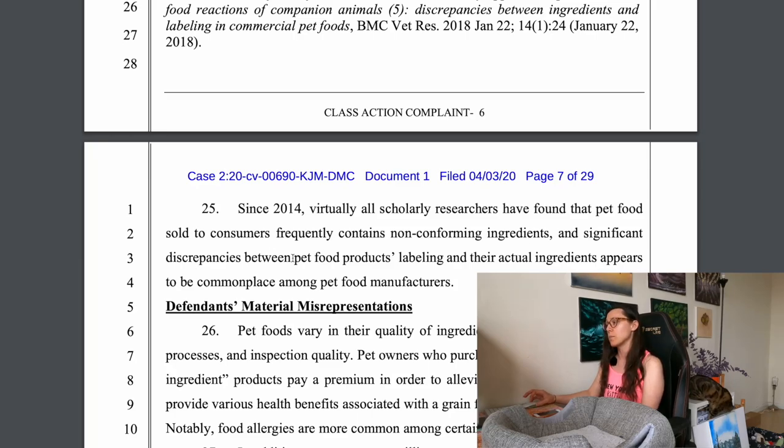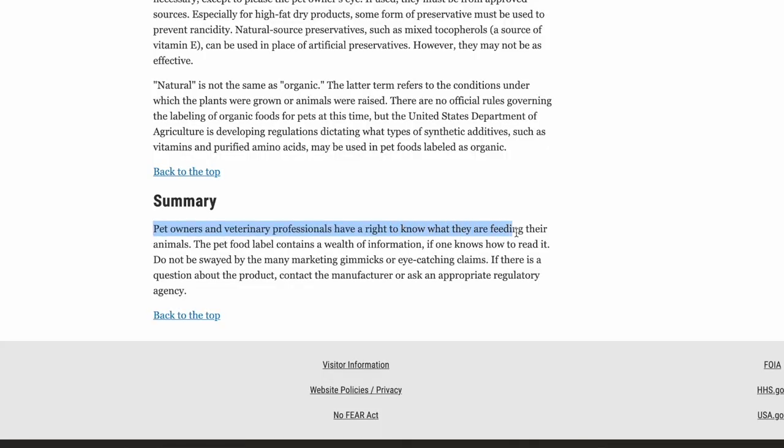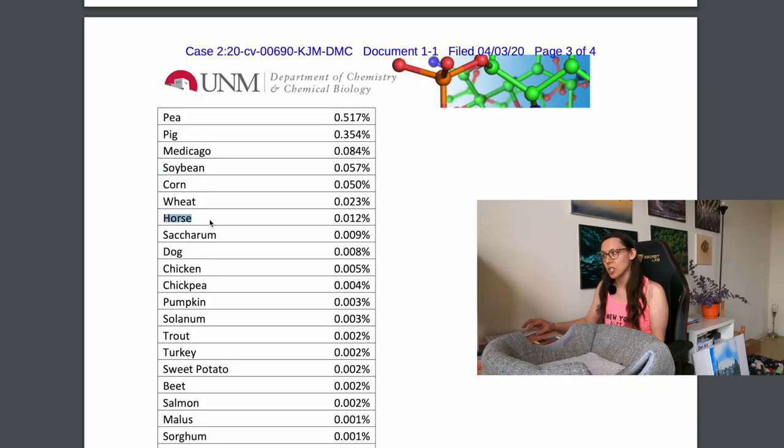Significant discrepancies between pet food products' labeling and their actual ingredients appears to be commonplace among pet food manufacturers. The label says 'just six' and there are 24 additional ingredients that aren't listed on the bag — including dog DNA found in dog food. This is exactly why I avoid commercially prepared foods and make Jericho's food at home with raw fresh ingredients.